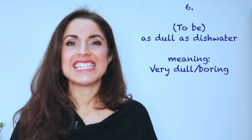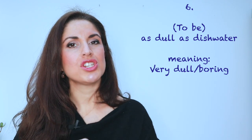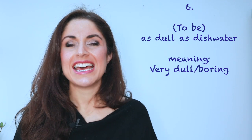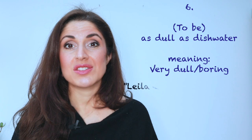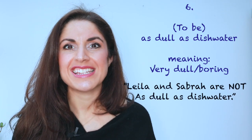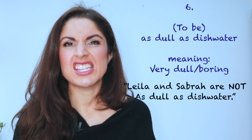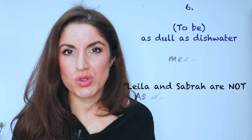Number six is possibly one of my favourites: as dull as dishwater. You've got a little bit of alliteration, so it sounds quite nice. Dishwater — the water that you wash dirty plates in — is rather dull. It's not interesting. So when someone is boring, or a lesson is boring, it's as dull as dishwater. Hopefully you don't find our lessons as dull as dishwater!